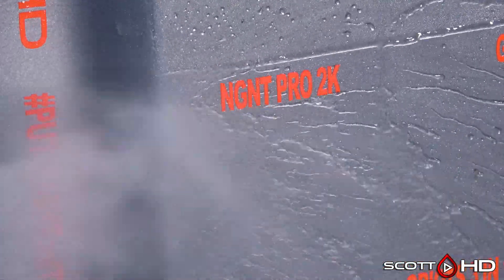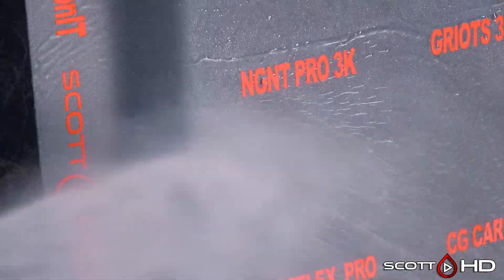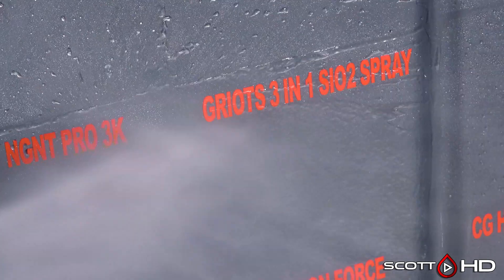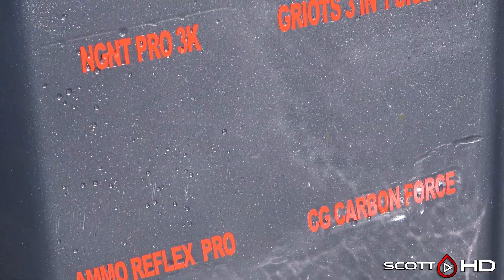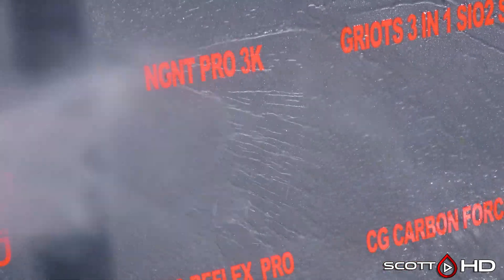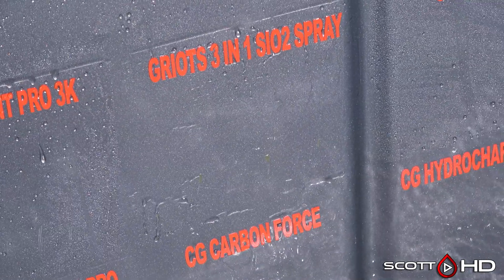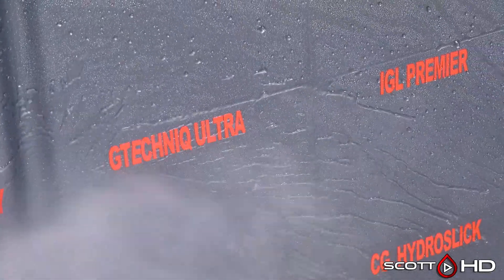NGNT Pro 2K looks extremely hydrophobic, as does the 3K — those are multiple layer products. Griots 3-in-1 was one of the winners of our spray coating test we did a while back, and it looks like it's starting to get on the weak side — really close to calling that one weak. We got about a year out of the other one.